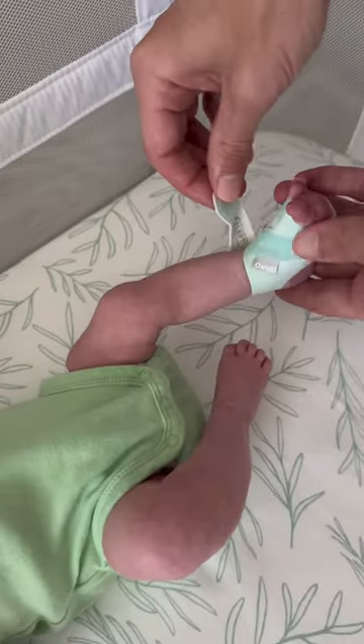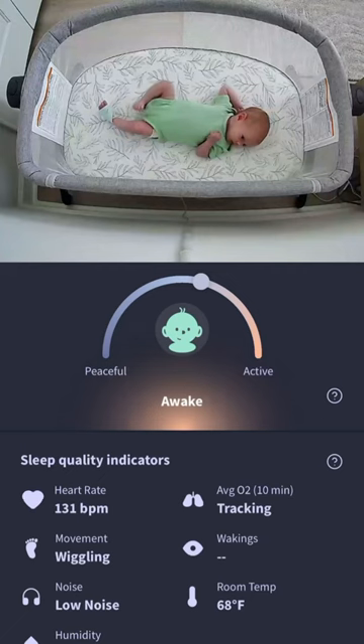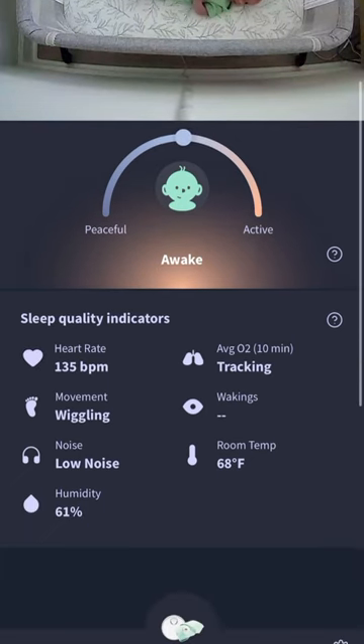You just put the DreamSock on your baby's cute little foot and it monitors their activity. The Owlet app allows you to watch your baby in real time and see the sleep quality indicators like the heart rate, room temperature, humidity, and the baby's movement.